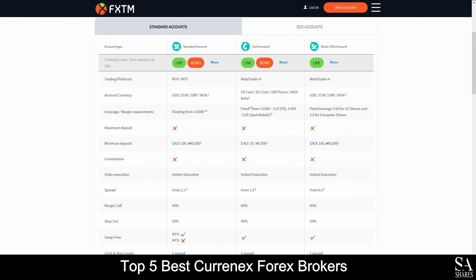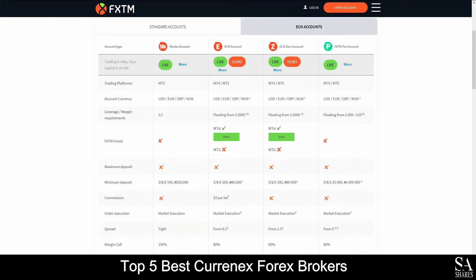Available accounts are featured on Standard, Cent, CFD, Stocks, ECN Zero, ECN and FXTM Pro accounts with swap-free options, a variety of base currency options, instant executions and more.